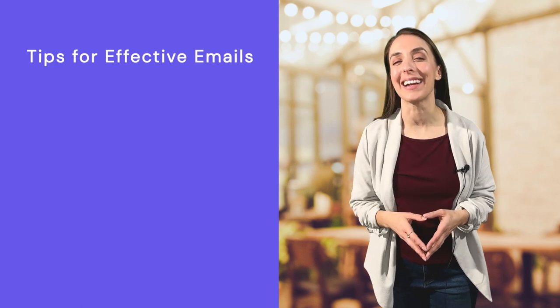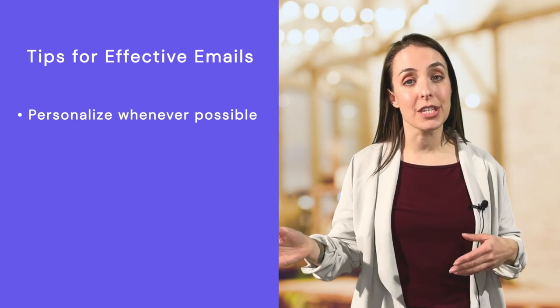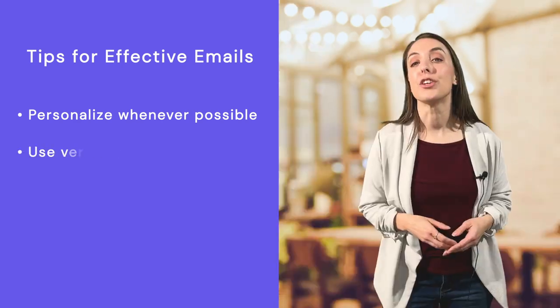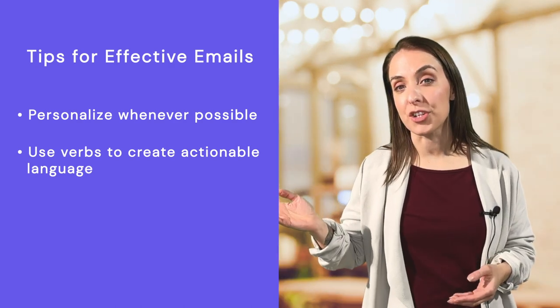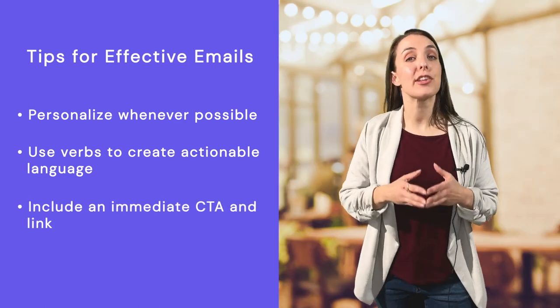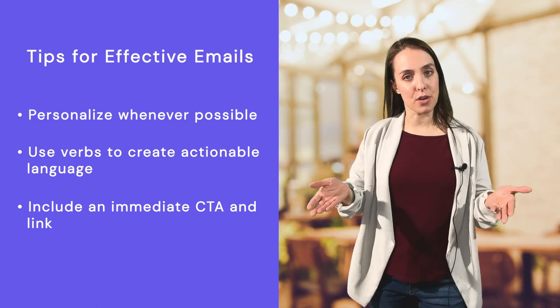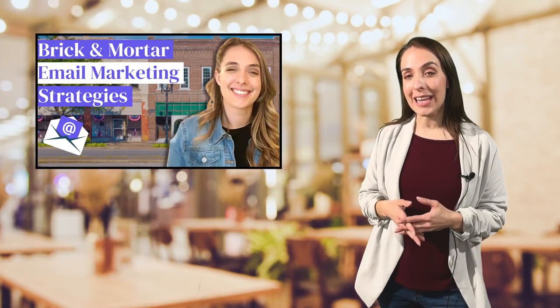Here are a few tips for writing effective emails. Personalize whenever possible — research shows that using your customer's first name in your subject line increases open rates by 26%. Use verbs to create actionable language such as 'take your mom out to brunch' and 'taste the new dish everyone is raving about.' Include an immediate call to action and a link for the reader to take action right now — for example, book a reservation or redeem your offer. If you're looking to boost your email marketing efforts, watch our video on four email marketing strategies to grow foot traffic, linked below.